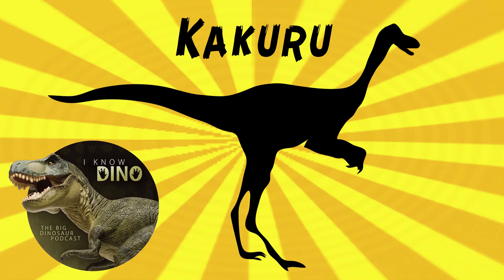Kukuru was a theropod that lived in the early Cretaceous in what is now Australia. It was probably carnivorous and bipedal, and probably six and a half to ten feet or two to three meters long. It probably had long slender legs, so that would have made it a fast runner.